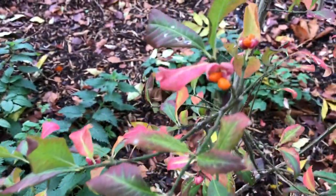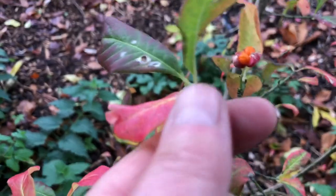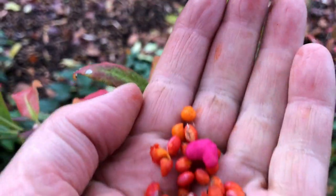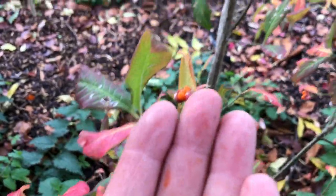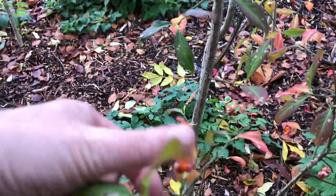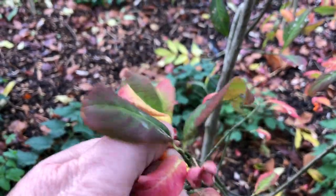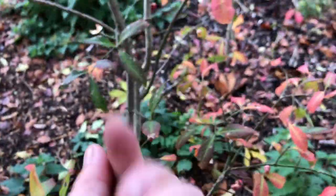So here's another Spindle. This Spindle is a younger one — I just planted this year as a seedling. Actually somebody gave me this one. So it's doing really well, but I'll collect seeds from it as well.